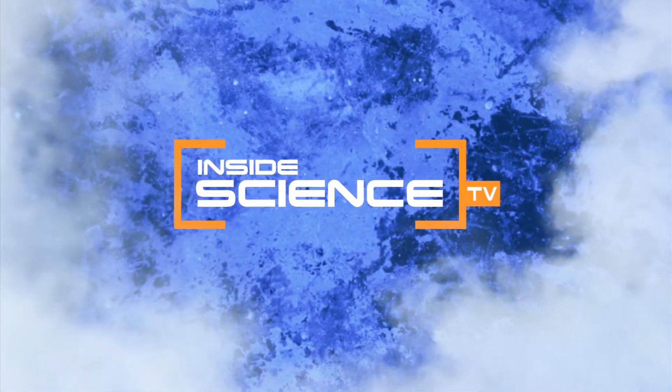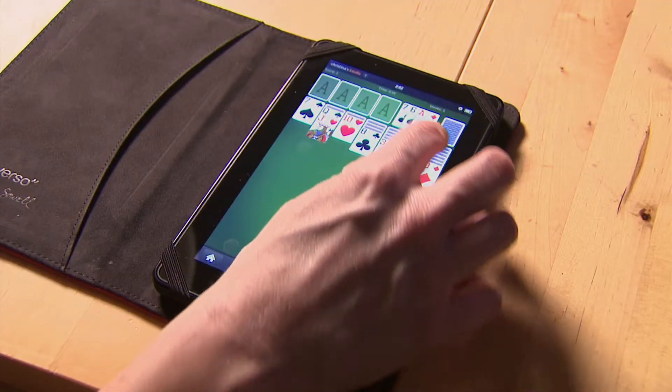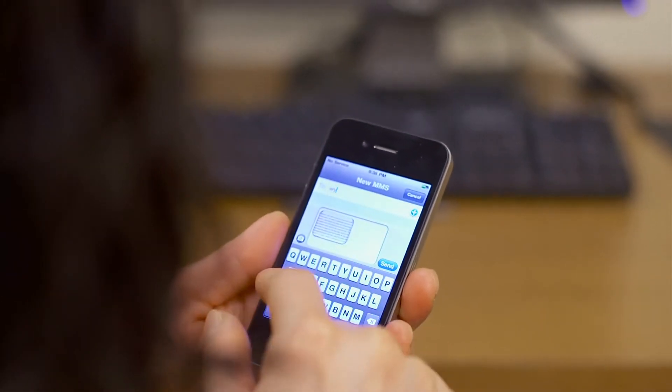Welcome to Inside Science TV. From cell phones and gaming to tablets and texts, when it comes to our culture's love affair with handheld devices, smaller is better. Or is it?